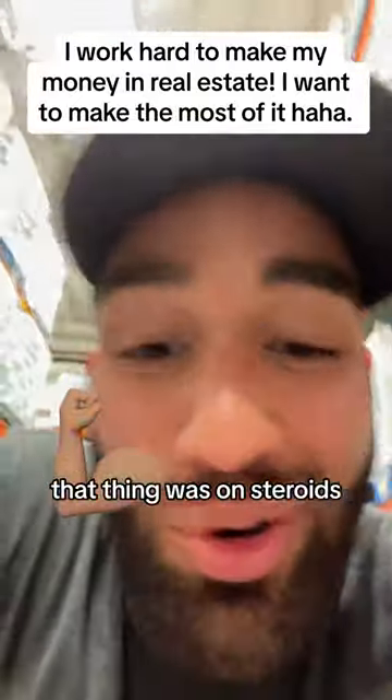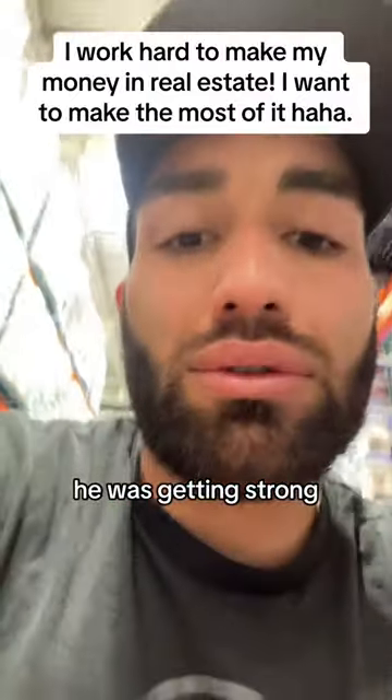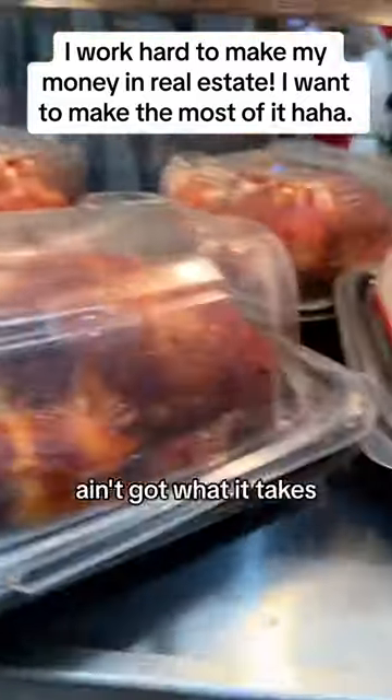That thing was on steroids. He was working out in the chicken pen, getting strong. See how these other chickens — they're not touching the top? They ain't that big. That's a little baby chicken. They ain't got what it takes.